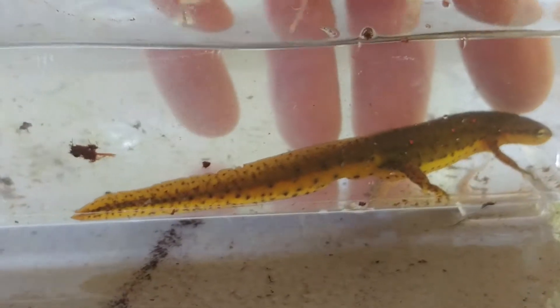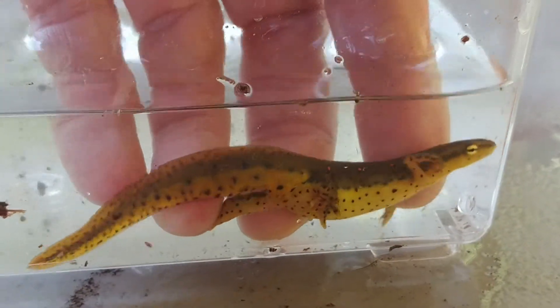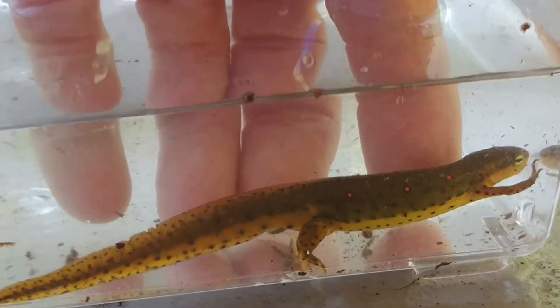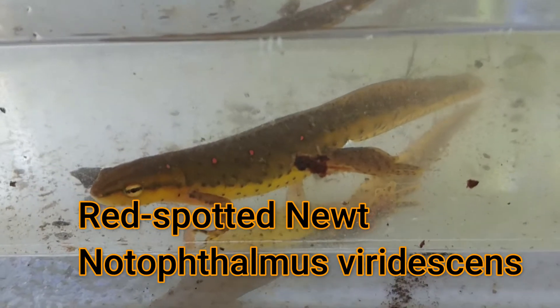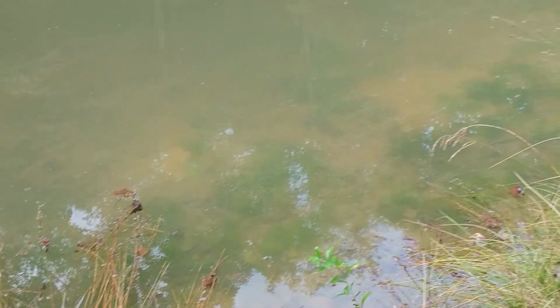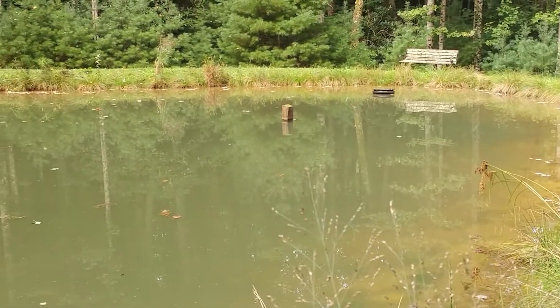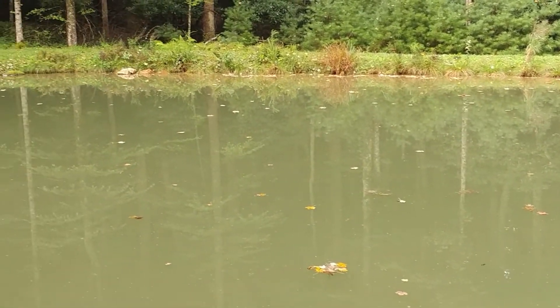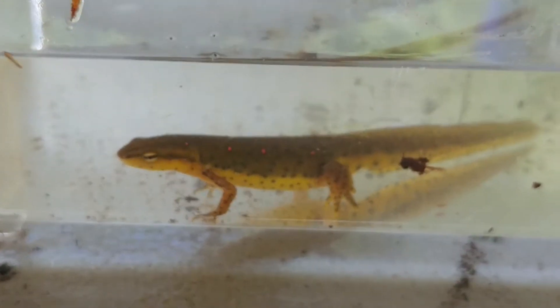Here is his aquatic adult stage, and you can see that his tail is flattened for swimming. He has a bright yellow spotted belly. And the thing that stayed the same — if you look closely at his side — is that he still has the red spots with the black circle around them. That's the key feature to identify the Eastern Newt or the Red Spotted Newt, which is why we always stick with scientific names to make sure we're all talking about the same organism. These guys are big predators in ponds — they'll eat all sorts of aquatic invertebrates that they can catch, and they will live the rest of their life in this adult stage.